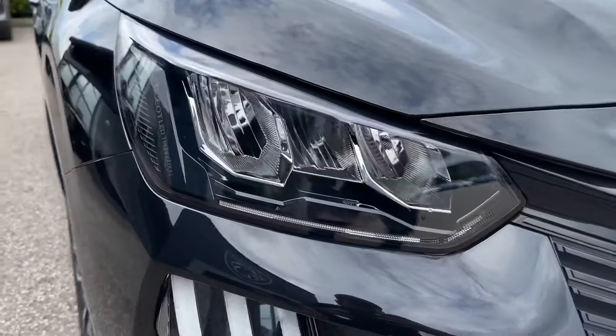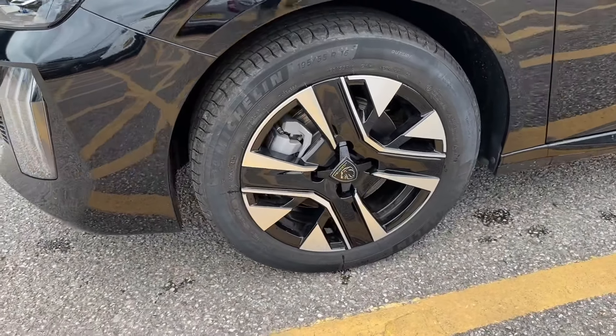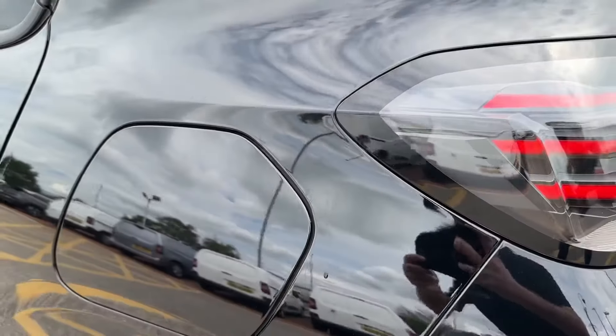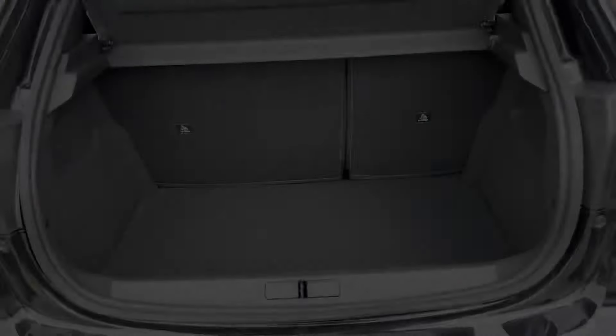Key equipment highlights include these eco LED headlights with three-claw design LED daytime running lights, whilst around the side, 16-inch Nomad design bi-tone diamond-turned alloys will really stand out. To the rear, things are no different, with these horizontal three-claw LED tail lights.